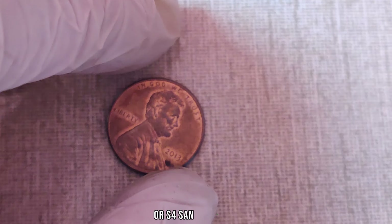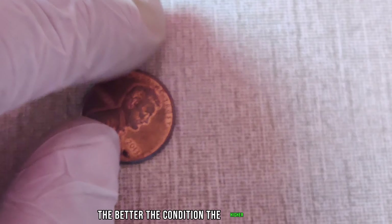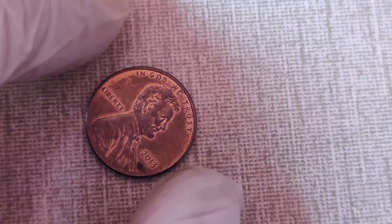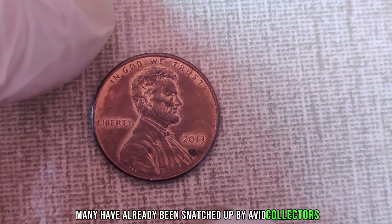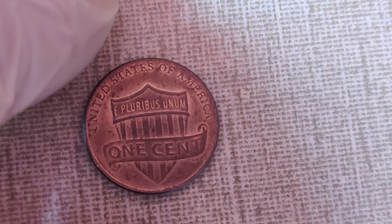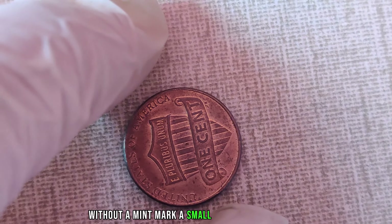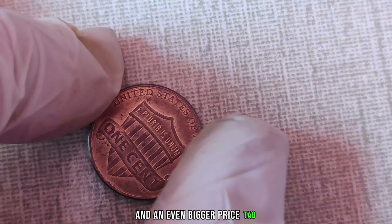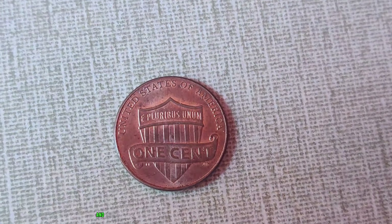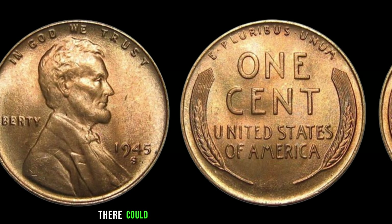In fact, it's worth a whopping $377,690. But why is this penny so valuable? It all comes down to rarity and demand. In 2013, the United States Mint accidentally produced a small batch of Lincoln pennies without the customary mint mark. When these pennies were found without one, collectors took notice and went wild trying to get their hands on one of these elusive pennies, driving up the demand and, consequently, the value. With only a limited number in circulation, finding one of these rare gems is like striking gold.